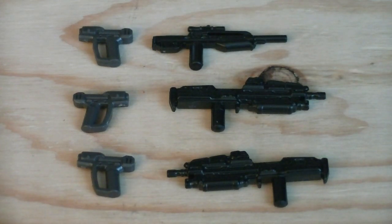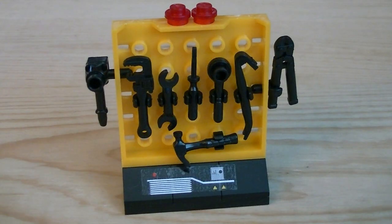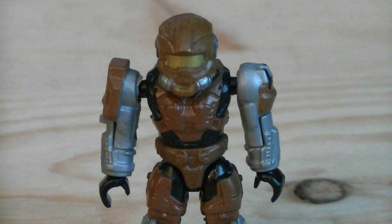Weapons and accessories include three grey magnums, two black Halo Reach assault rifles, and a black battle rifle. You also get an accessory rack with multiple different tools for the technician. The armory portion of the set includes an extra Hass-Off helmet, a Hass-Off arm, and a JFO arm.